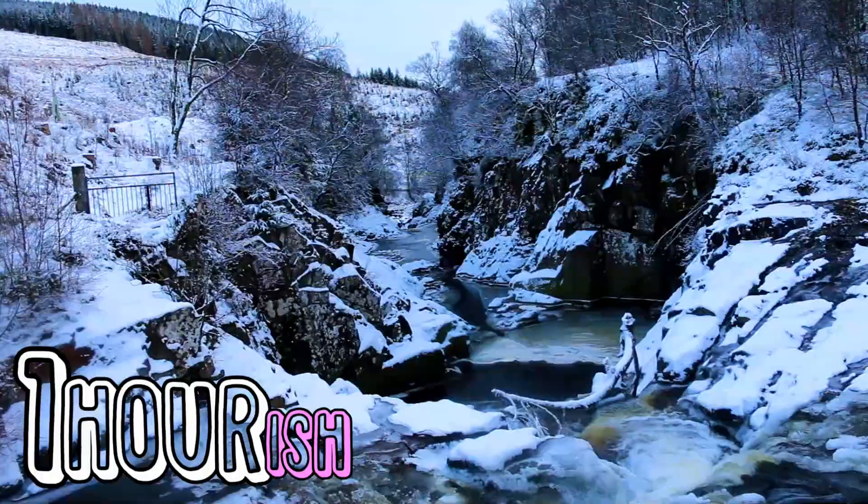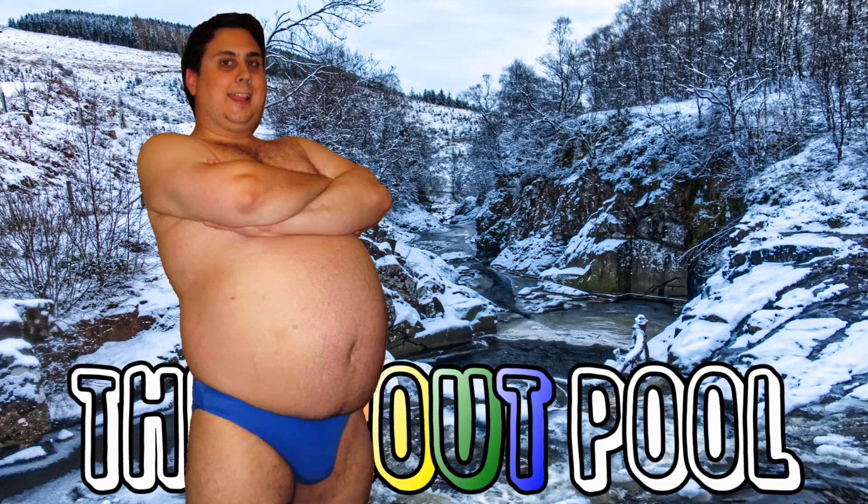After walking downhill you will reach this bridge. There is a great spot to swim here called the Scoutville, but unfortunately I forgot my speedos.